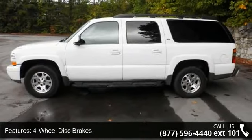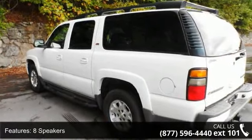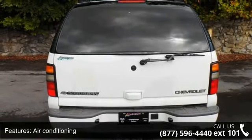ABS brakes, air conditioning, AM FM radio, auto dimming rear view mirror, and body side mouldings. A test drive is waiting for you. Call now to schedule an appointment at our dealership.